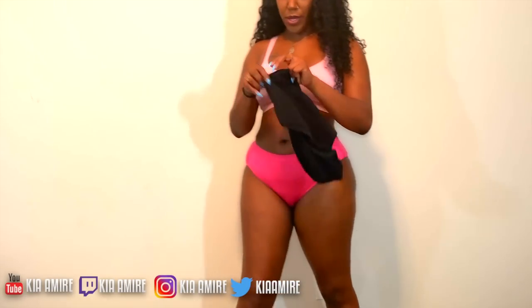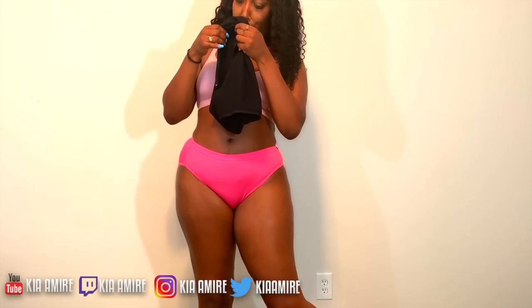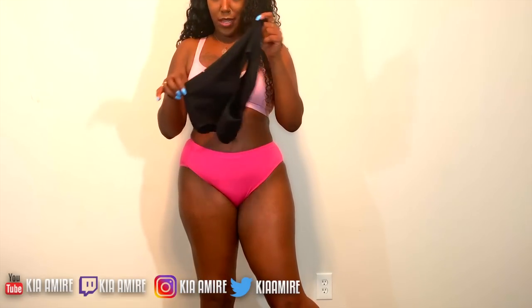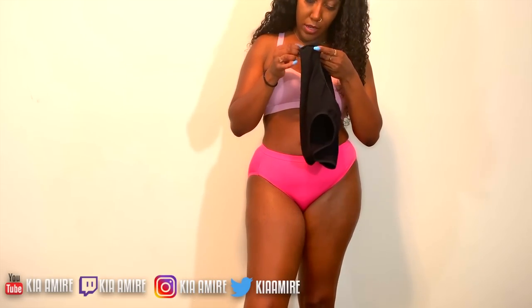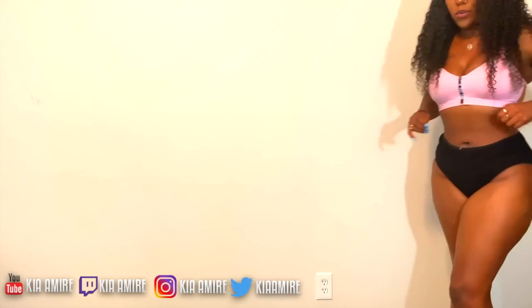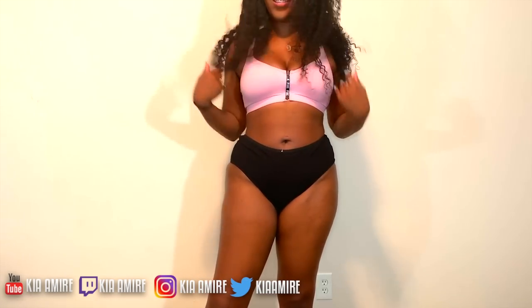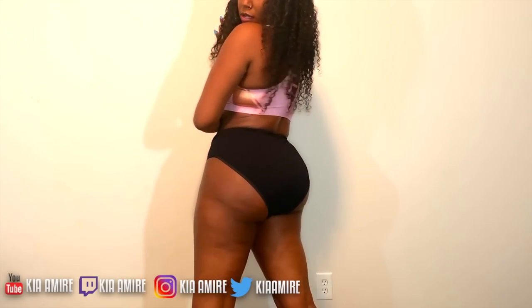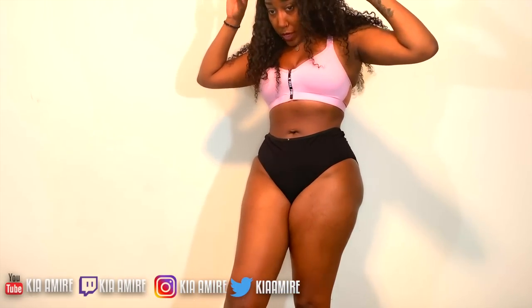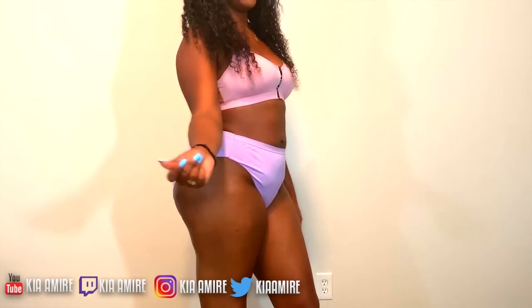You always gotta have yourself a nice black pair — these are a triple XL. You never know what's gonna happen! Yes, honey, yes. It still doesn't fit 100% but that's okay. Even if you don't like granny panties, you can wear these as shapewear — just boom, you feel me?